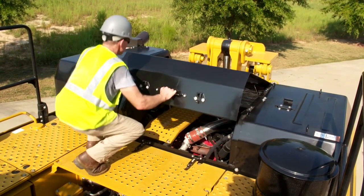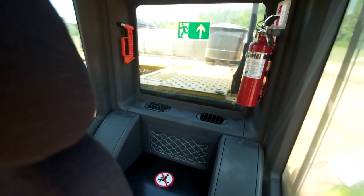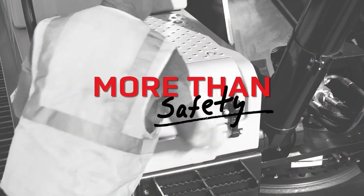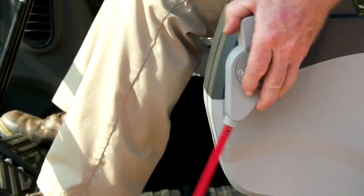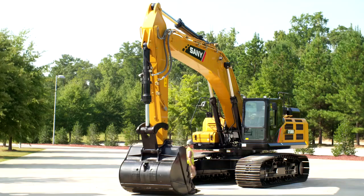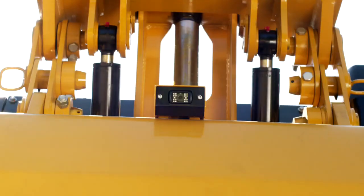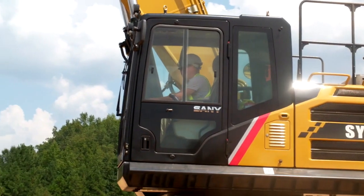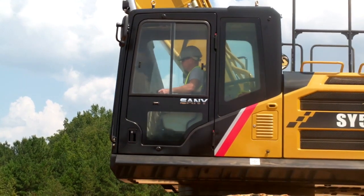The upper deck lets you access the engine compartment, and there's a cab air filter behind the seat. Safety is job one for Sani. That's why we filled the SY500 with features that keep you protected, both in and out of the unit. There's sturdy handrails, a backup camera, and a battery kill switch located in the rear left panel. The quiet operation and all-around visibility lets you see and hear what's going on around you at all times.